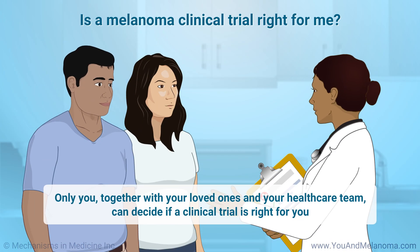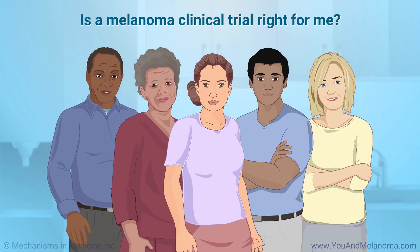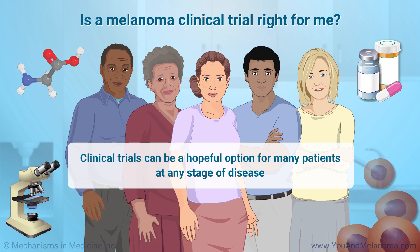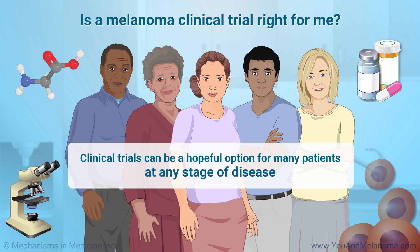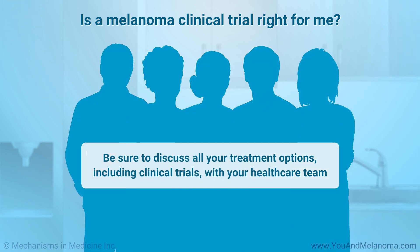Only you, together with your loved ones and your healthcare team, can decide if a clinical trial is right for you. Keep in mind that every treatment used routinely today for melanoma was first tested and shown to be safe and effective in a clinical trial. Clinical trials can be a hopeful option for many patients at any stage of disease, not just advanced disease. Be sure to discuss all your treatment options, including clinical trials, with your healthcare team.